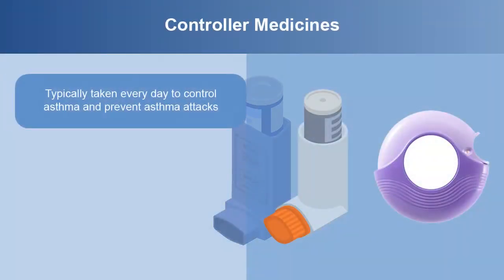Controller medicines are typically taken every day like vitamins to control asthma and to prevent asthma attacks. In some cases, they are prescribed to be used at the first sign of a cold, a decision you should make along with your provider. These medicines help keep the inside of the smaller air tubes in your lungs open and free of swelling or inflammation.